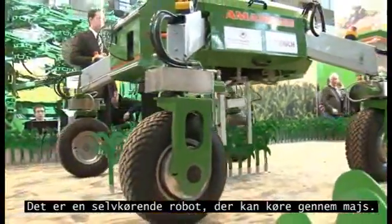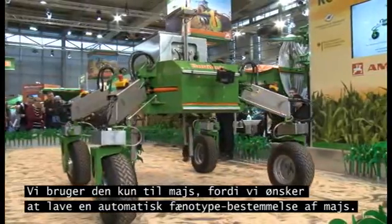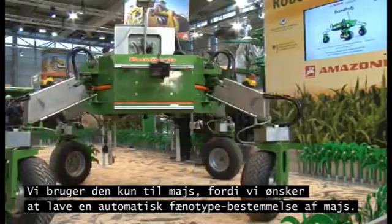It is basically an autonomous field robot which can drive autonomously through maize rows. We only do maize so far because we want to perform an automated phenotyping of the plant.